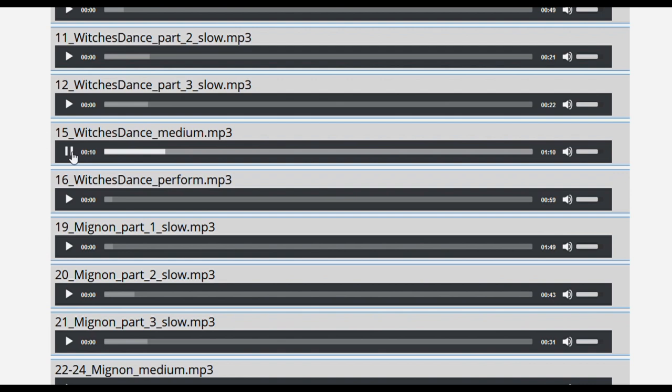The concert time and home concert playlists work very well for reviewing all pieces in performance tempo.